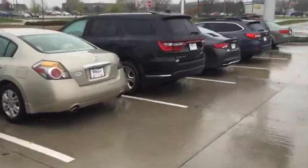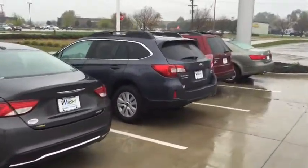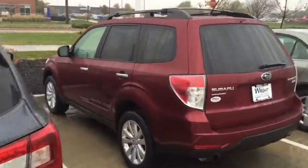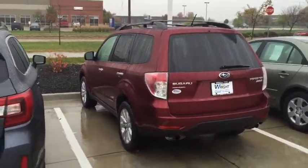Right next to this Subaru Forester I have a 2015 Subaru Outback in gray, and then here is the red 2013 Subaru Forester. I just wanted to show them off and invite you to come out.